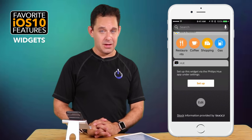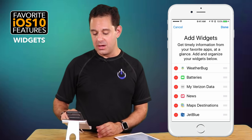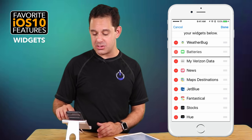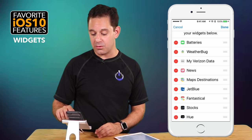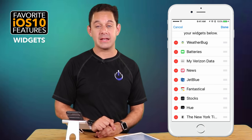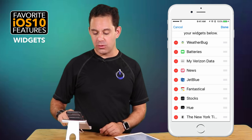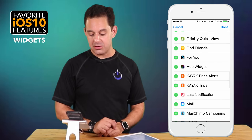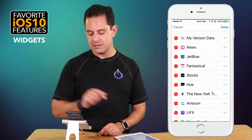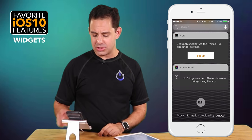If you scroll down to the very bottom of the list, you will find the Edit button. This is where you go to add or remove widgets or move them around. You can see I have Weather Bug on top — if instead I want my battery widget, I can press and hold those three little lines and drag it up. If you decide you don't want one, hit the little minus symbol and it's gone. To get it back, scroll down to 'More Widgets' and tap the plus symbol to add it. When you're done, hit Done. That's widgets — pretty cool.